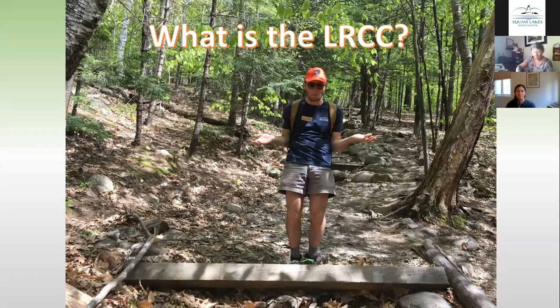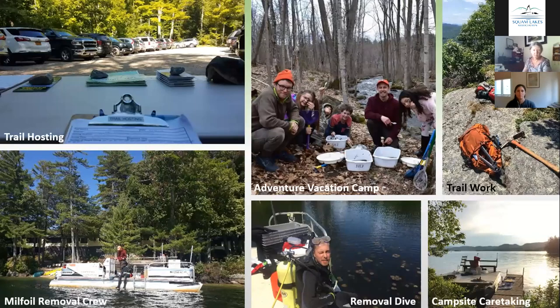The LRCC program is born out of the previous Squam conservation internship as of 2017, and it prepares conservation professionals. The LRCC members do a huge laundry list of tasks: they remove invasive species, maintain trails and access, educate the public on conservation initiatives, lead volunteers, develop education programs, and more. A huge aspect of what they do is act as the faces of the SLA and dramatically increase our capacity.